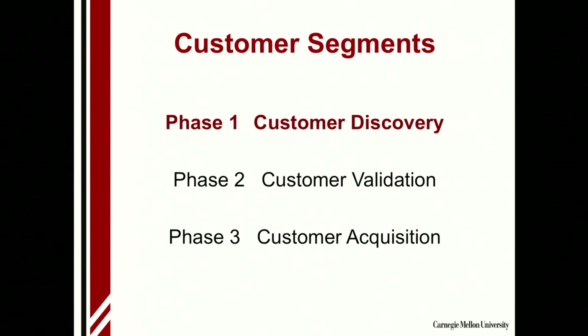People immediately go into what we call customer validation — getting customers to support or tell you whether they think your idea is a good one. This is one of the most important phases, and I can't stress enough how important it is to do this correctly.